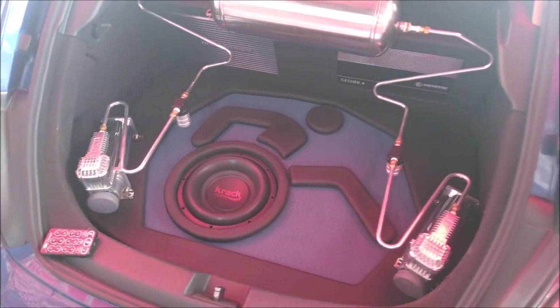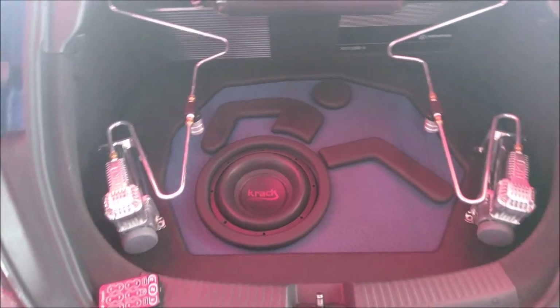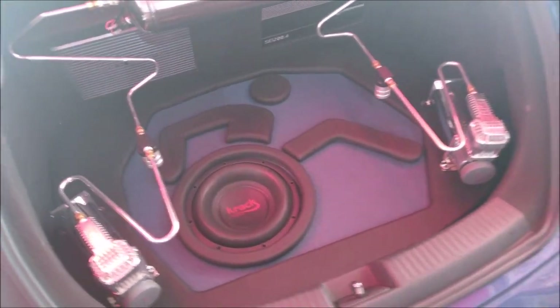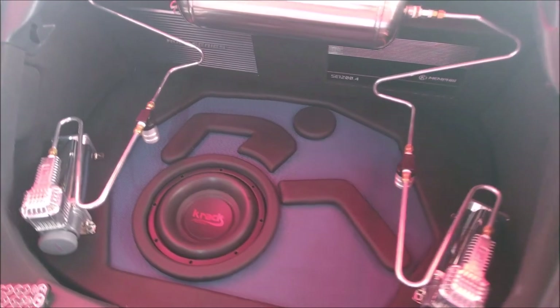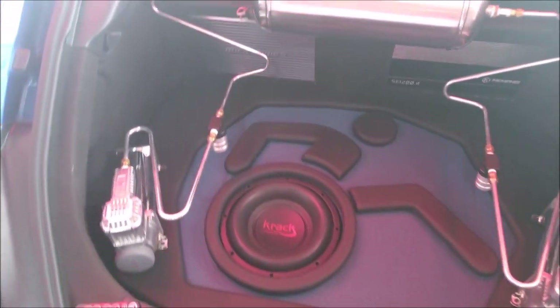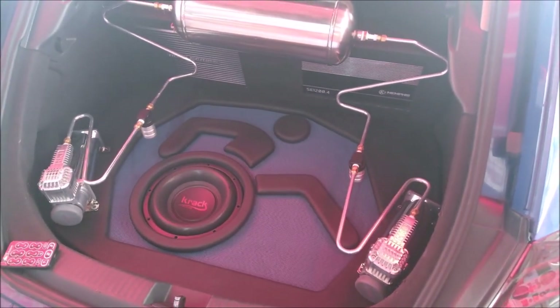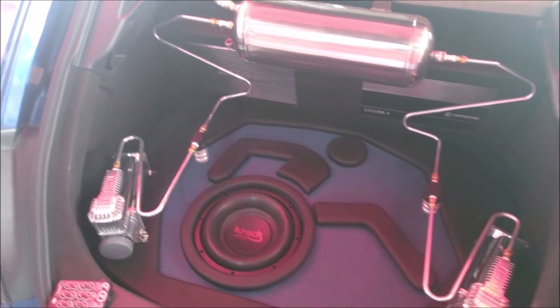What's up friends of LOCOS POR EL CRAWDIO! This video is a bit special because the vehicle is property of Eric, who is a person who needs wheels to be able to move, but he loves speed.